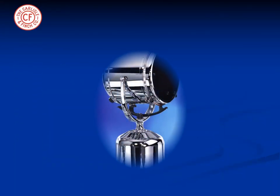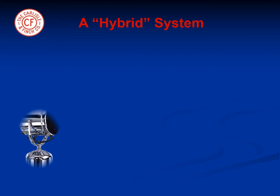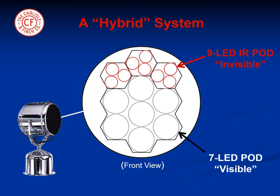Carlisle & Finch recently introduced at the Fort Lauderdale Boat Show the Night Finder LED, a new innovation in night vision technology. This is a hybrid LED system consisting of both invisible infrared LEDs as well as visible LEDs.